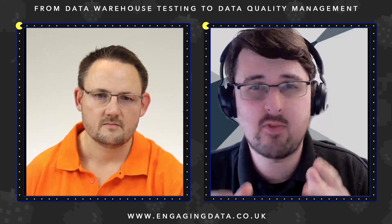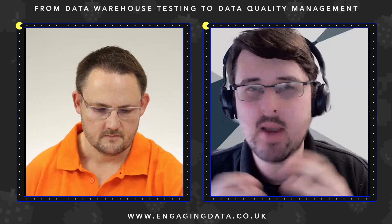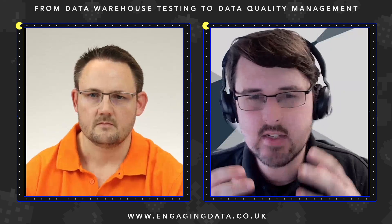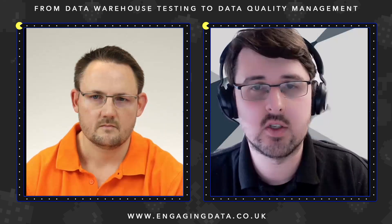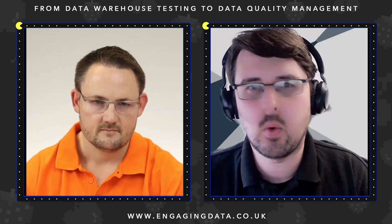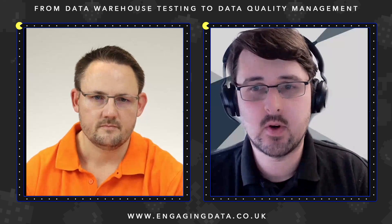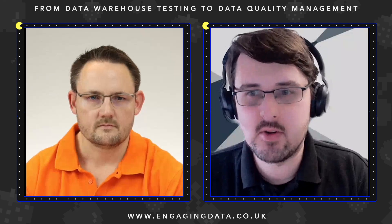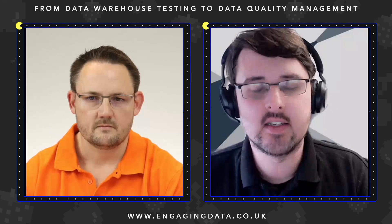Today we're talking all about data warehouse testing with our partners at Big Eval. Testing best practices is something everybody should be following, especially when it comes to building and working within a data warehouse. The reason for this session was a conversation with one of our clients around common challenges in the data quality space. We invited our partners at Big Eval to talk us through one of their success stories with their long-term client, the Helsana Group, and how they helped them achieve their data goals by delivering stable, trustworthy data.